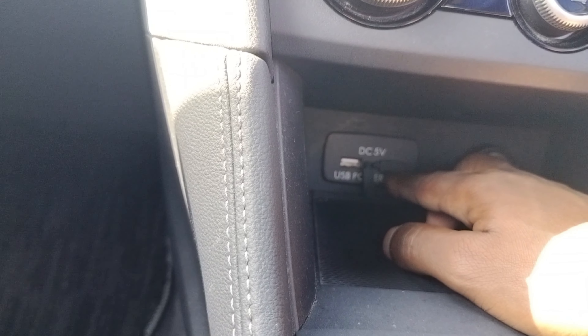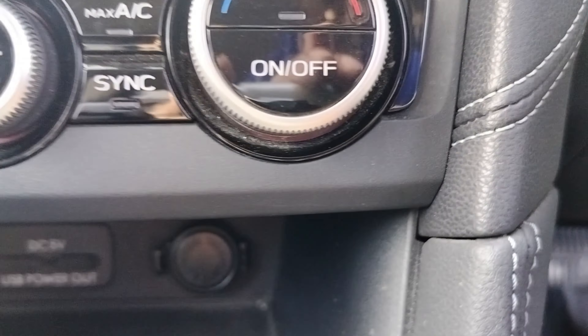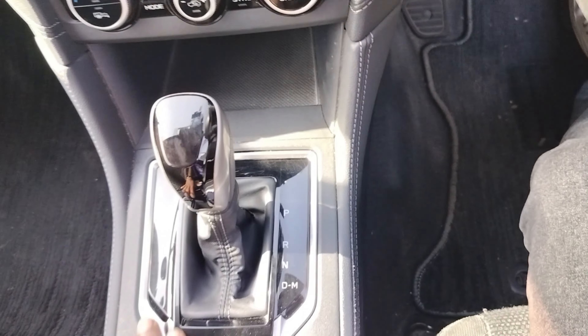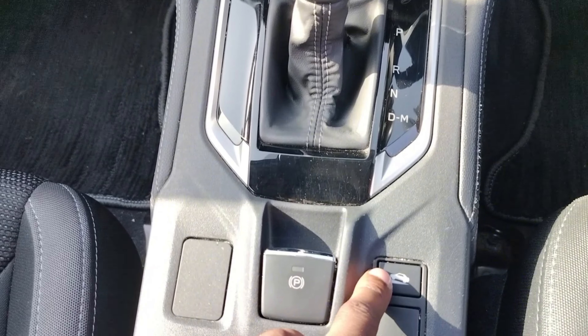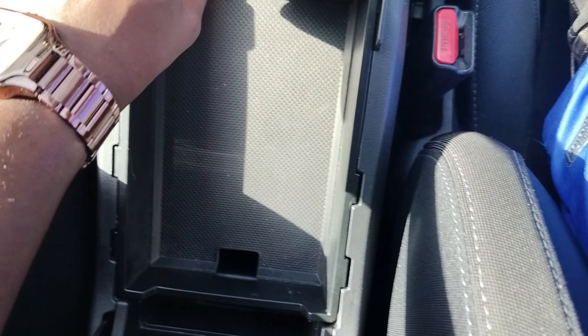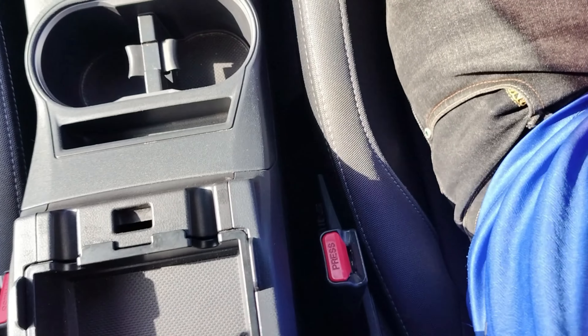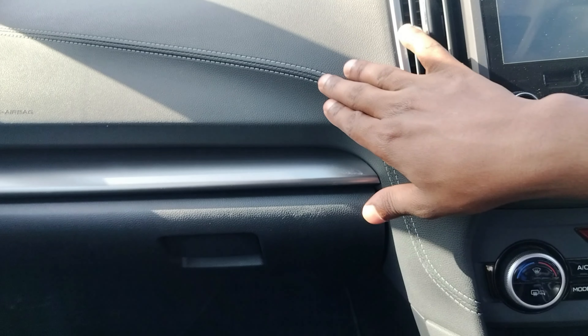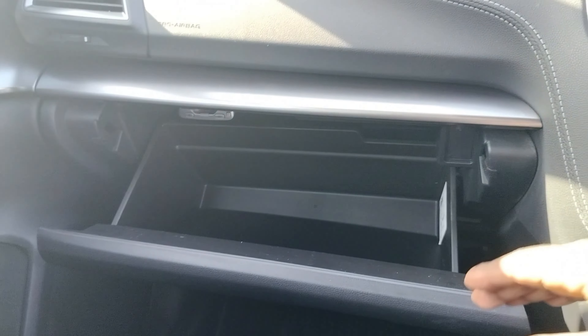You have two USB 5-volt outputs and a 12-volt output. The gear lever has a piano black plastic finish with a button on the side. You have electronic parking brake, hill descent assist, cup holders, and additional storage space with a 12-volt output inside. On the passenger side of the dash there is nice stitching, airbags, air vents, brushed chrome-look finishing, and a large glove compartment.